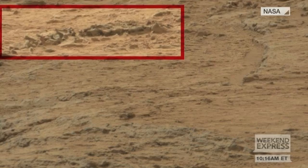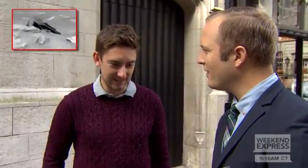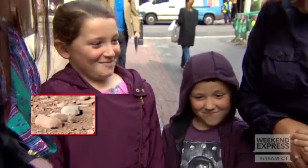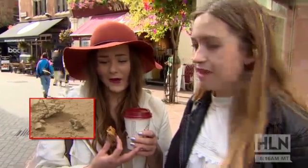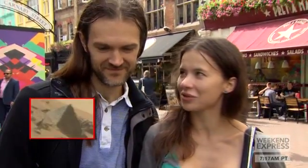We took the pictures to the streets of London. This is the latest that the internet's buzzing about. What do you see? That's got to be a spaceship, isn't it? I think it's a crab. A crab? That looks like a chick, doesn't it? It looks like a lady, right? That looks like a frog. A lizard. Gecko. It looks like a proper pyramid. It's probably of natural origin.